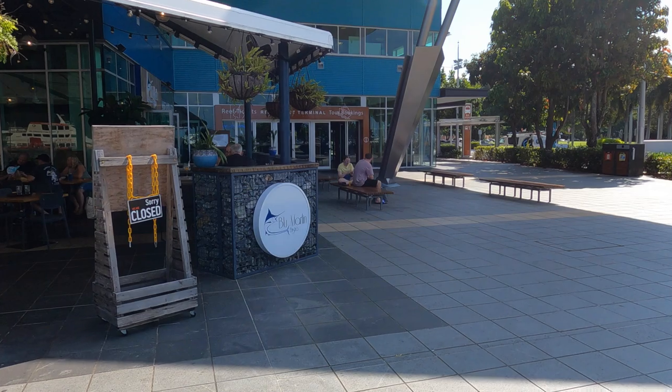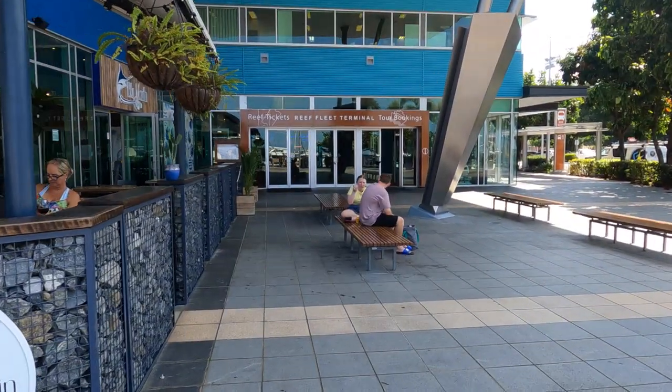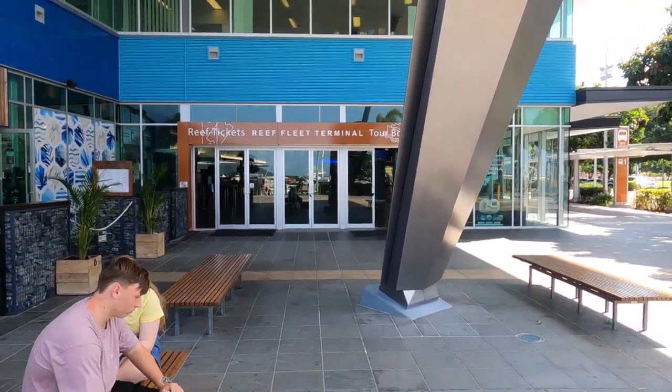We are up this way again in the not too distant future, so we may look at what some of the tours are, grab one, and bring you a separate video on it. But for now let's go inside and see what we can do from the reef terminal here in Cairns.